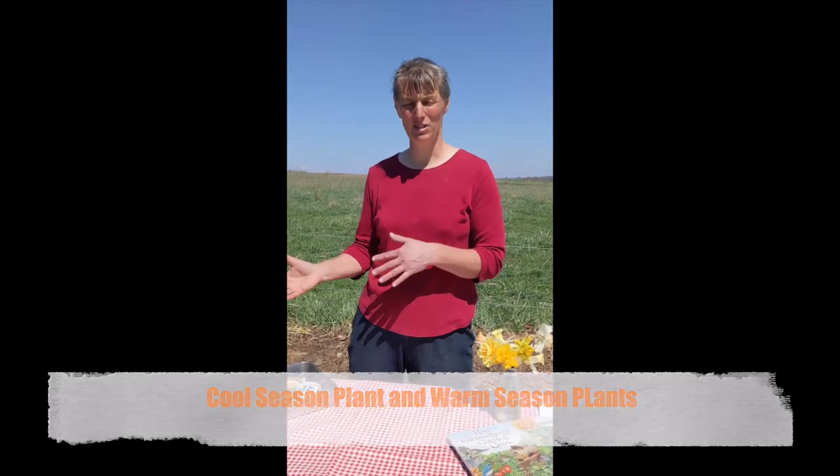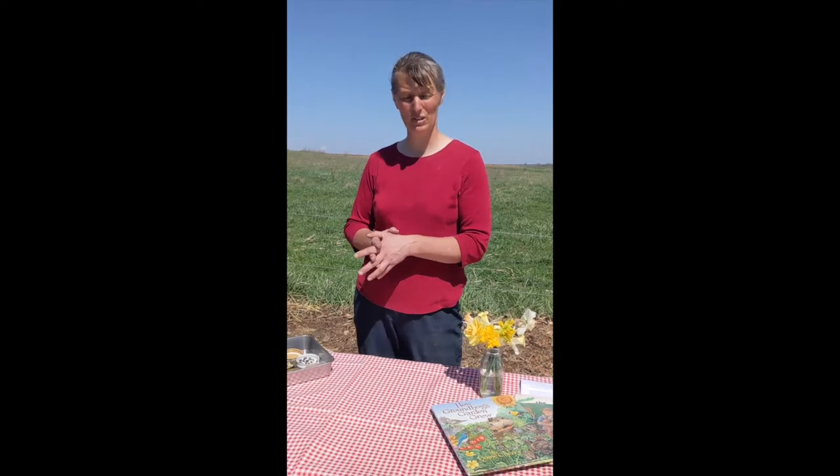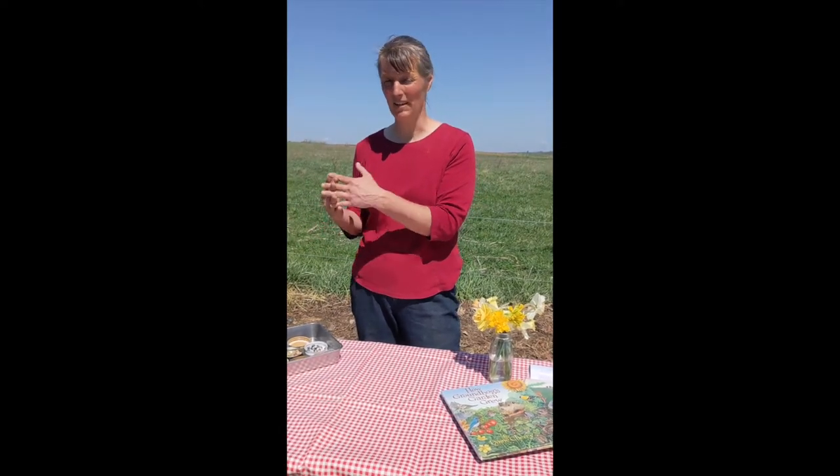The next garden vocabulary we're going to talk about is cool season plants and warm season plants. Some things like to grow when the weather is cooler, and others love the bright, warm sunshine. Here in Ohio, we are Zone 6A, which means our last frost in the spring is often about May 15 and our first frost in the fall is the beginning of October. We'll plant some things now in April that like cool weather, and wait to plant warm season things till after our frost. If warm season plants get below 32 degrees, they will turn black and die.